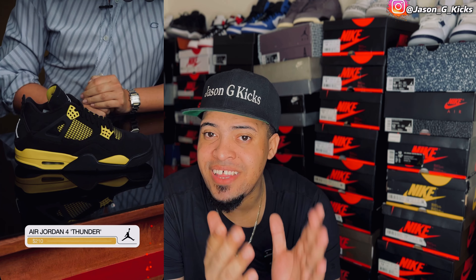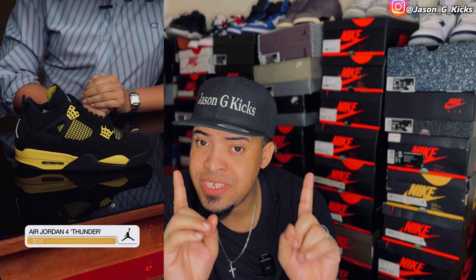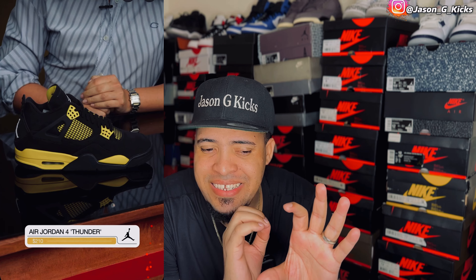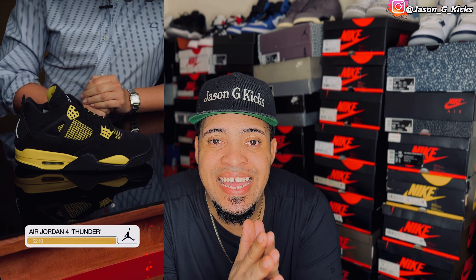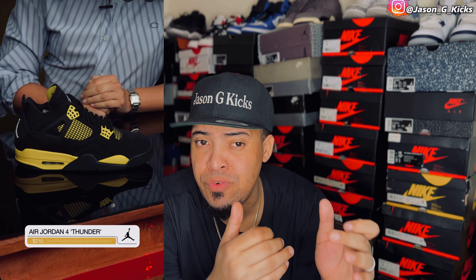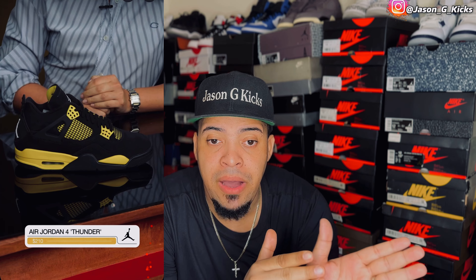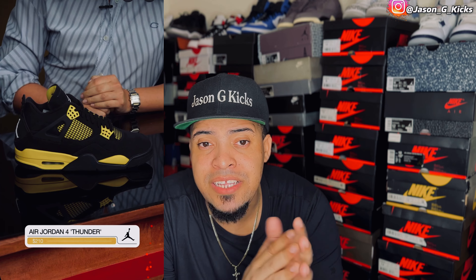Now we have a fan favorite — the Jordan 4 Thunder. We were waiting for this shoe to release for a long time. They were originally going to release with white stitching in the front, but this is the first time that Nike paid attention to the customer and switched to black stitching like we had the first time we saw this shoe releasing. This shoe is going to release for a retail price of $210. Nike is charging more for shoes they know people are going for — this shoe doesn't even have the Nike Air on the back and they're charging 10 extra bucks. I'm still going to get it.